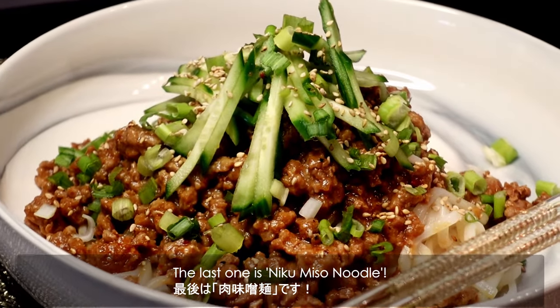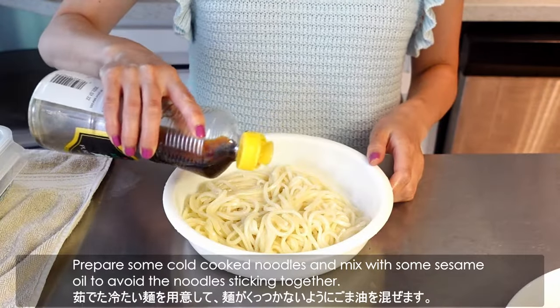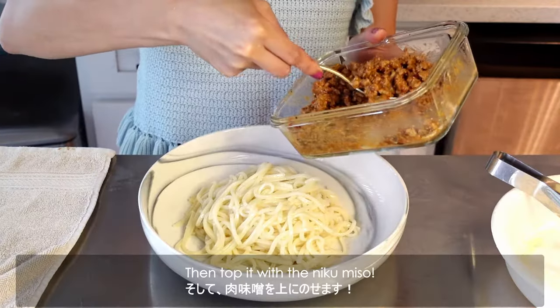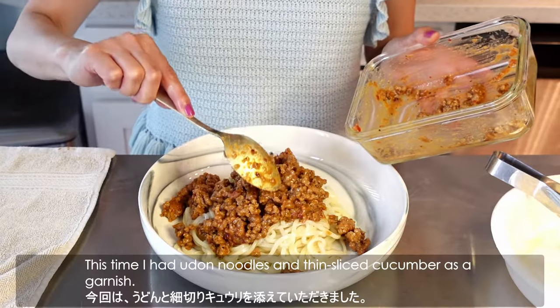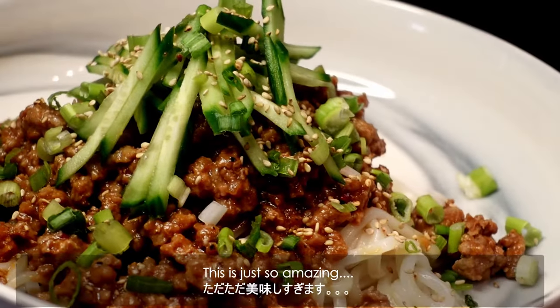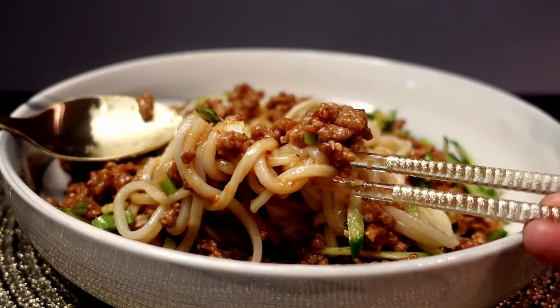The last one is Niku Miso noodles. Prepare some cold cooked noodles and mix with some sesame oil to avoid the noodles sticking together, and top it with the Niku Miso. This time I had udon noodles and thin sliced cucumber as a garnish. This is just so amazing — speechless!